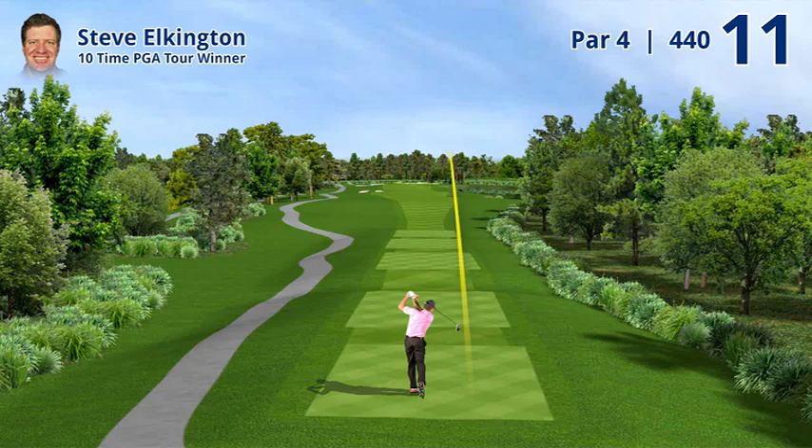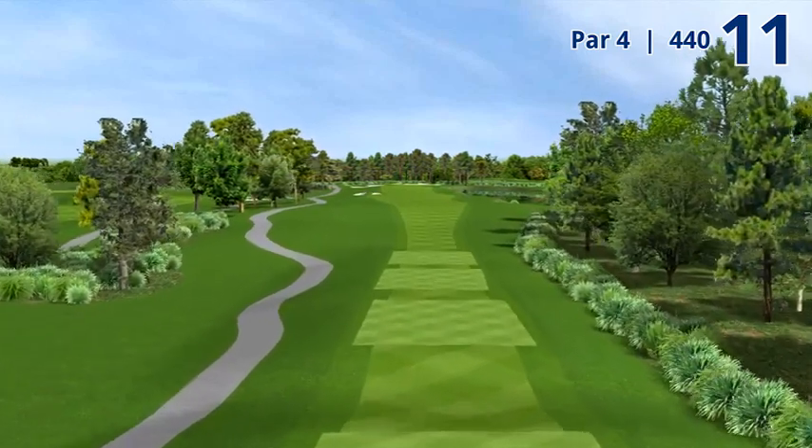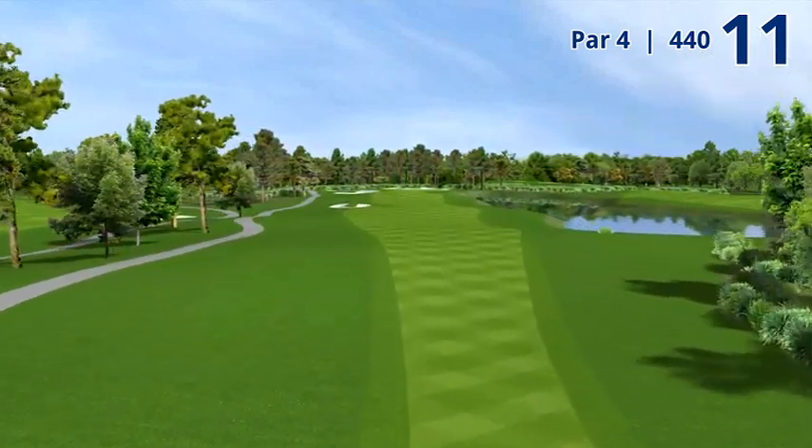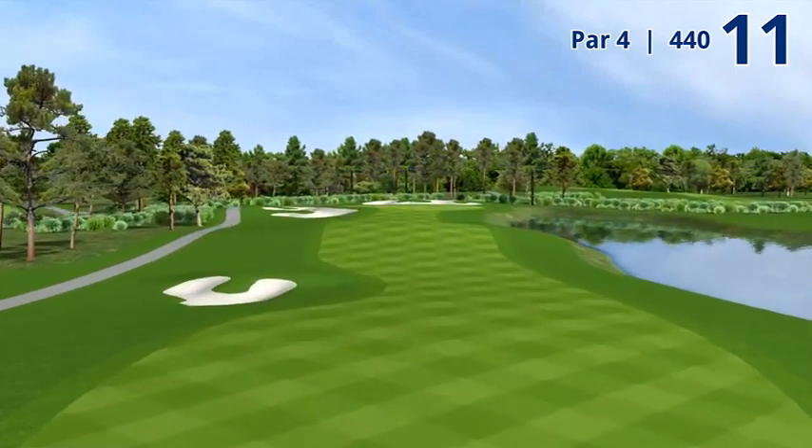Hole number 11, 440 yard par 4. I always thought this was the hardest hole on the course for me. Usually the wind is blowing into off the left, there's water all the way up the right hand side. If you land this ball to the right of the centre of the fairway, it can go straight across and go down into the water.